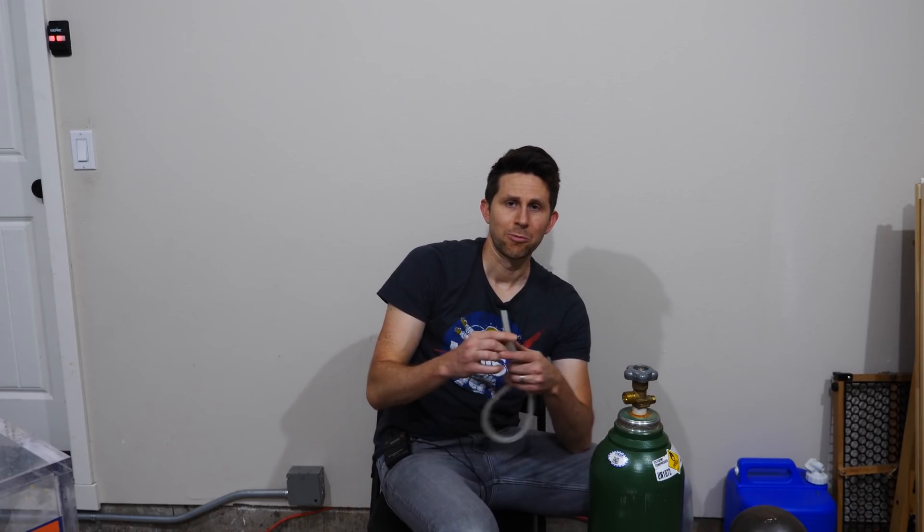Oxygen tanks like this are used in labs all over the place. One danger with these oxygen tanks is using plastic tubing like this. Let me show you what happens if you flow oxygen through plastic tubing that somehow gets a spark on it.